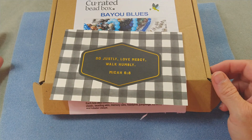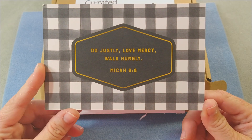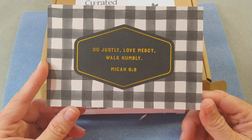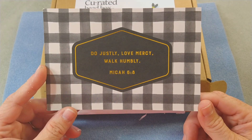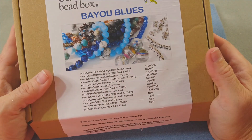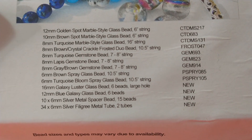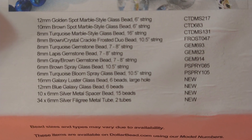Hello everybody, it's Wendy, and today we have the curated bead box for the month of August. First of all, our encouraging word for today is Micah 6:8 — one of my favorite scriptures: 'Do justly, love mercy, walk humbly.' Love that one.